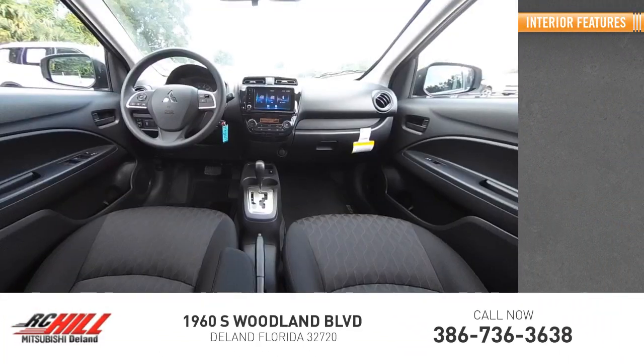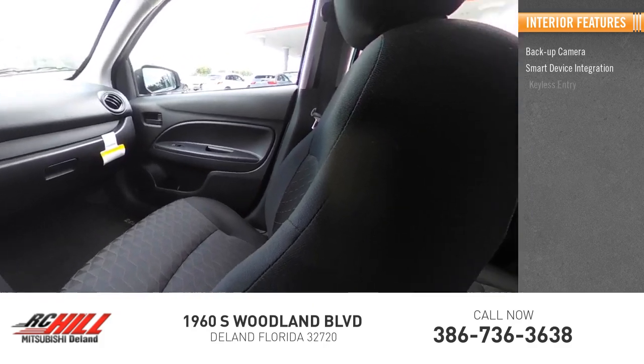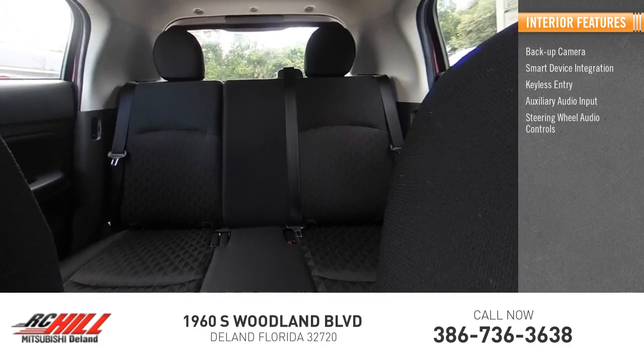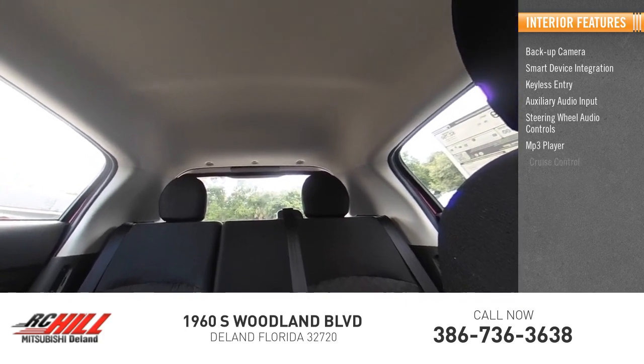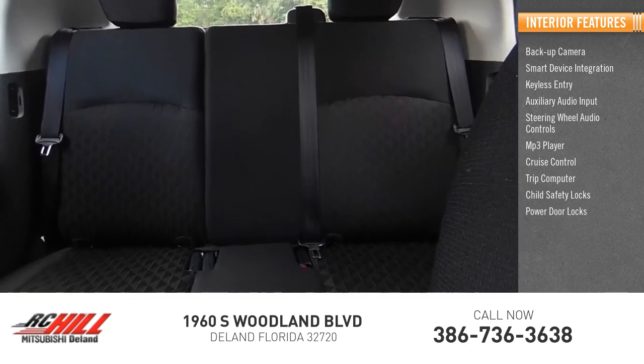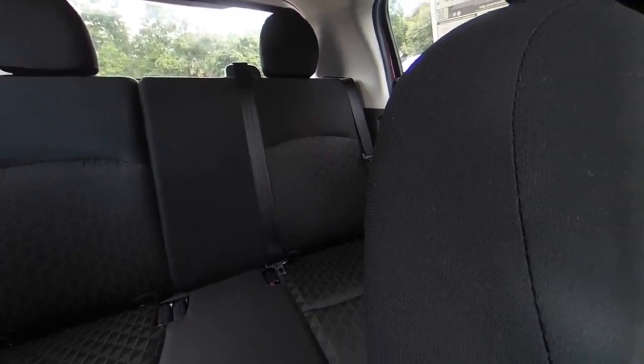Inside you'll find a backup camera, smart device integration, keyless entry, auxiliary audio input, steering wheel audio controls, MP3 player, cruise control, trip computer, child safety locks, and power door locks. This isn't just a vehicle — it's an experience. So stop in for a test drive today.